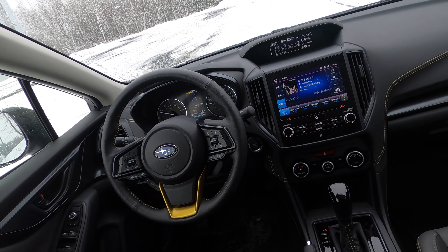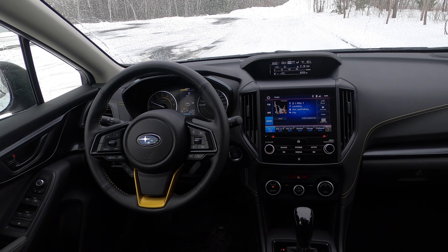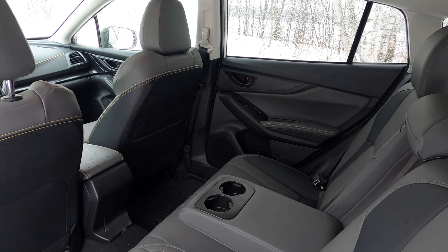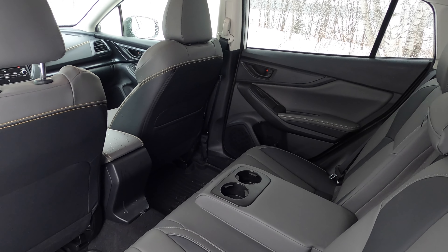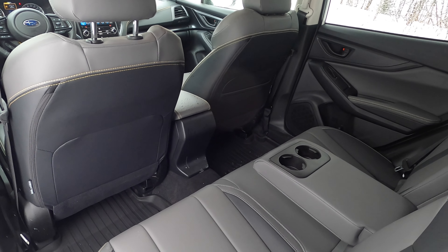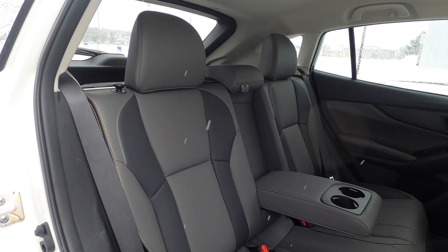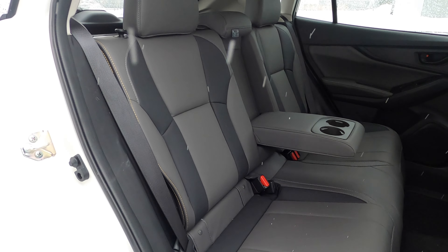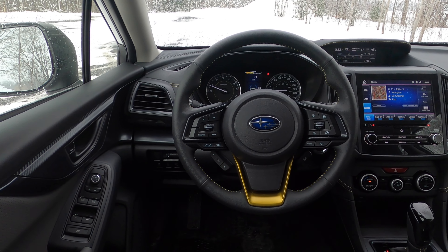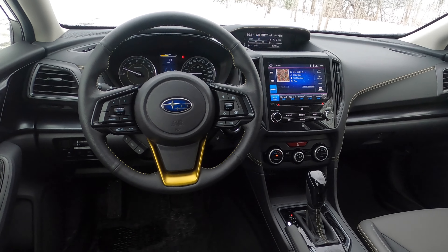That's essentially it for features and convenience. You do have pretty much all the safety tech we want, including Subaru's EyeSight safety system with blind spot monitoring, lane keep assist, forward collision warning, and active cruise control. You're buying this because you want something safe, with four-wheel drive, that will get you through bad weather. If you really want to know everything about the interior, you can check out the Impreza video we did — pretty much nothing has changed, despite this actually being a facelift for 2021.